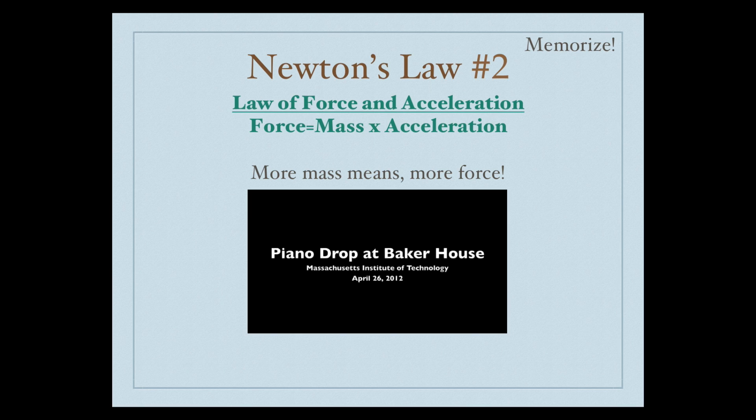Newton's second law is the law of force and acceleration. It's summed up by the equation: force equals mass times acceleration. More mass means more force. More acceleration also means more force. So if you want to stop something that has a lot of mass, is really heavy, and is coming towards you, you're going to need a lot more force. It's the same if you want to move it — you're going to need more force because it has more mass.